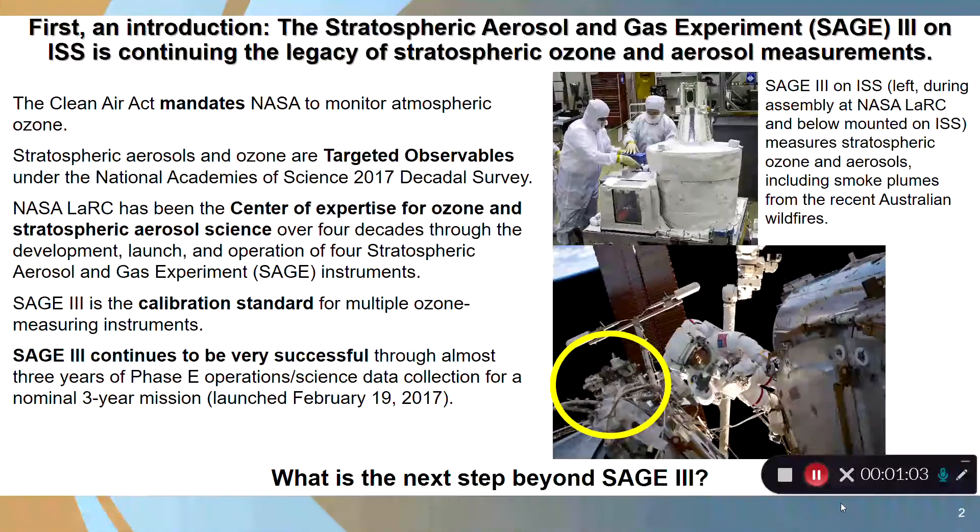The measurements are needed to understand if the ozone is recovering to pre-1980s levels, which is not expected until the late 2040s or 2050s. Similarly, aerosols and ozone are both used for climate change studies. Both are targeted observables under the National Academies of Science 2017 Decadal Survey, which is where NASA Earth Science takes a lot of its direction. NASA Langley has been the center of expertise for ozone and stratospheric aerosol measurements for over four decades, with the build, launch, and operation of several SAGE measurement instruments.